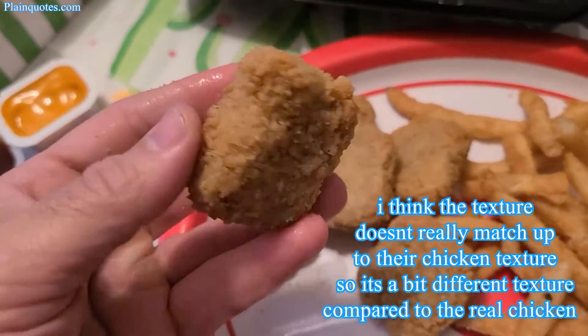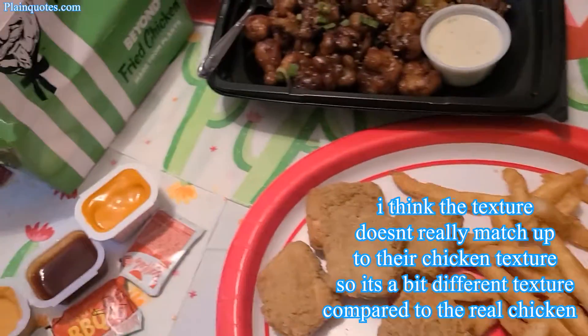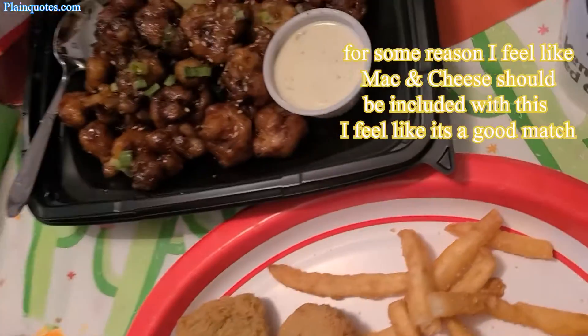The texture is okay. It's not the type of texture I'm used to seeing in their regular chicken, so it's kind of okay.